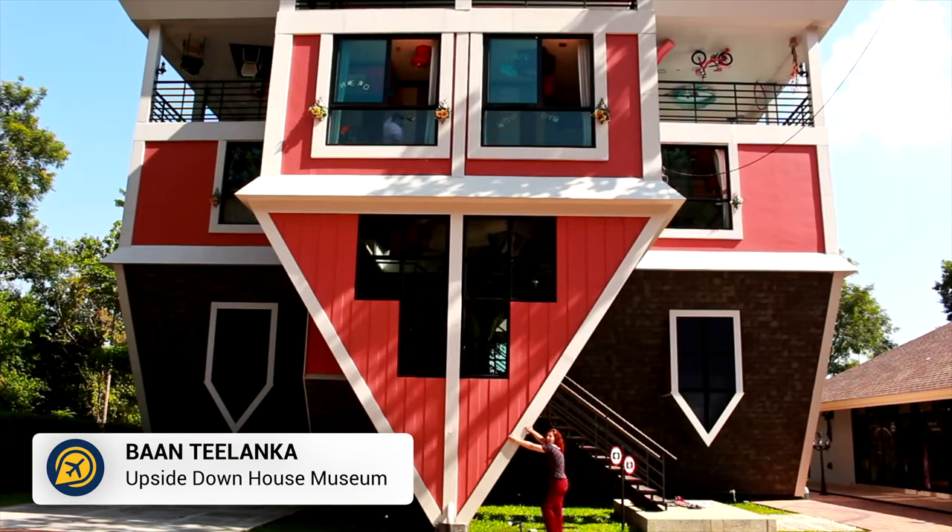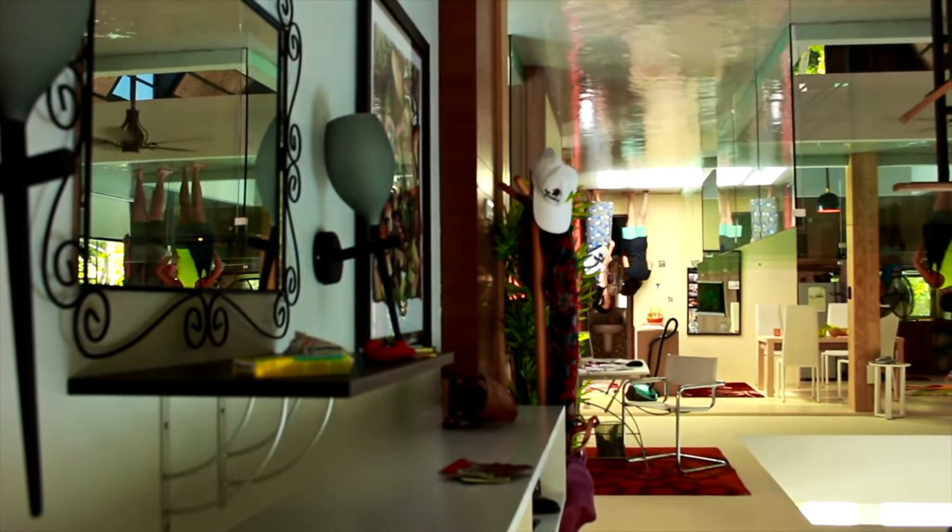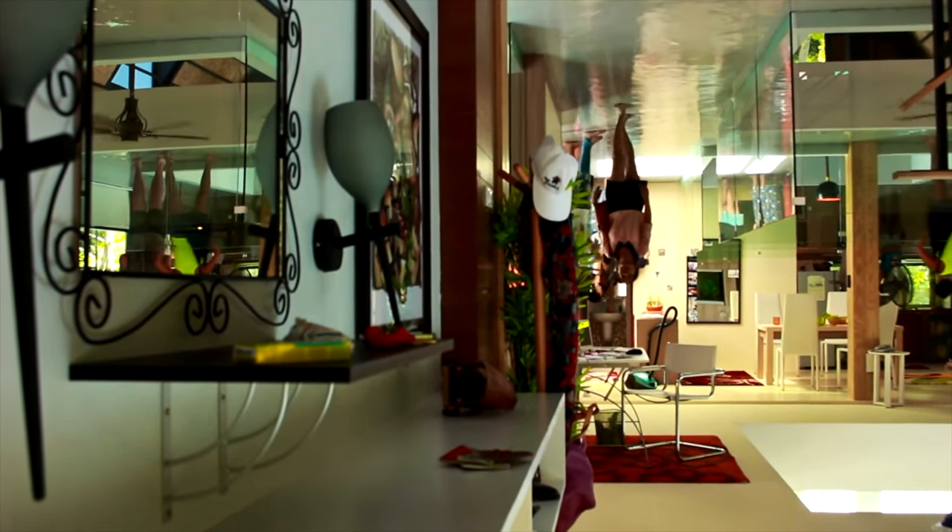Then we have Ban Thilanka. This upside down house is a great way to get out of the heat and have a laugh with your family. Take some creative pictures and good luck trying to escape the chamber of secrets.